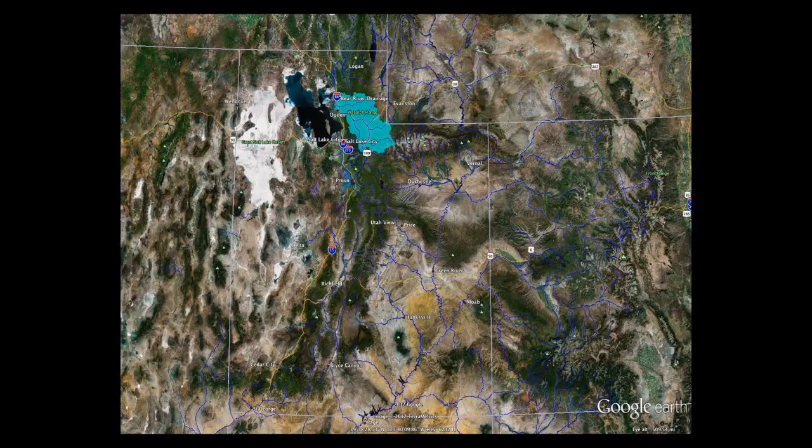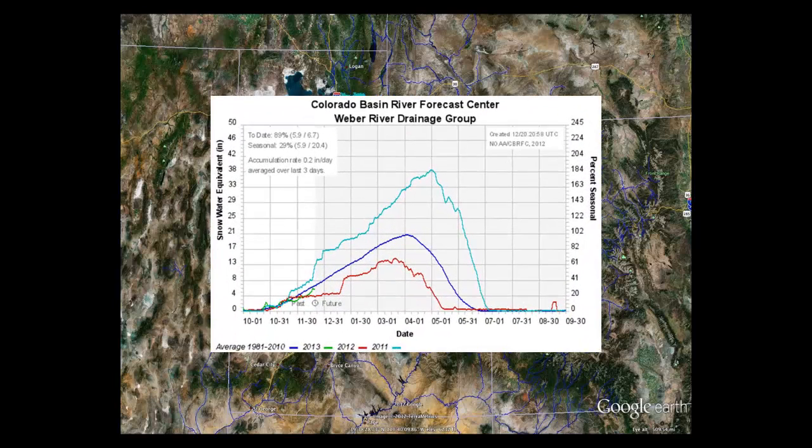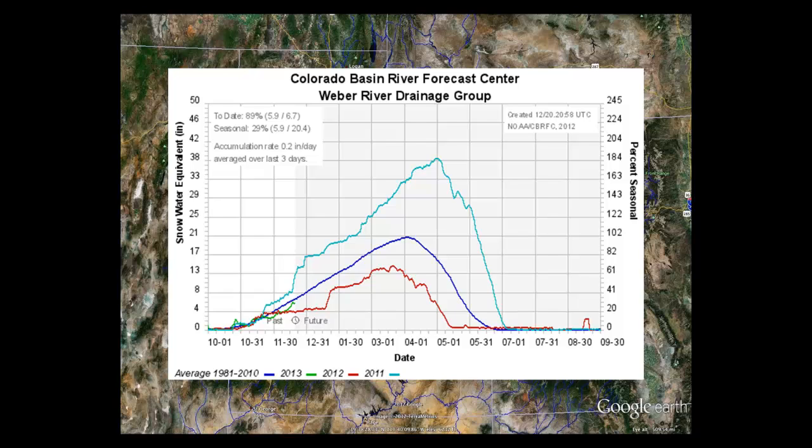Moving down to the Weber drainage, we see they're at 89% of normal. The seasonal indicator means we've got 29% of the snow collected of the seasonal average ending on April 1st, so we're 29% of the way through the winter as far as snow collection goes. 89% is on the Weber.